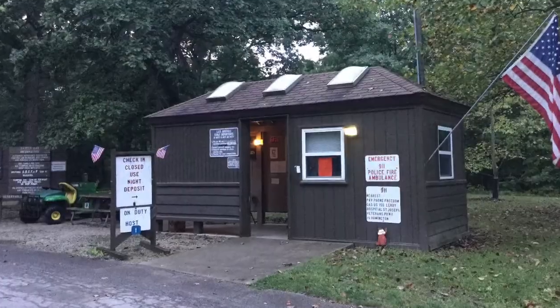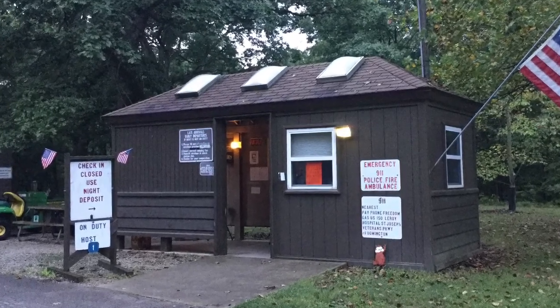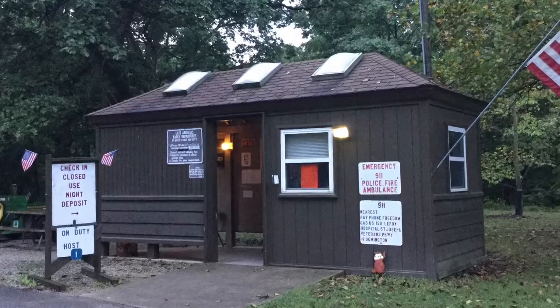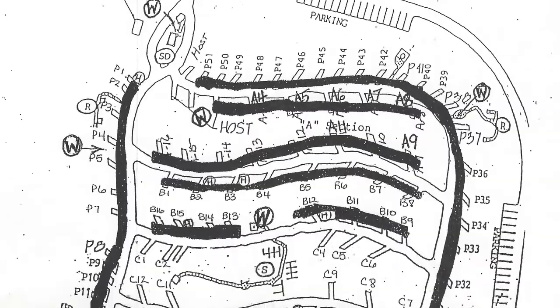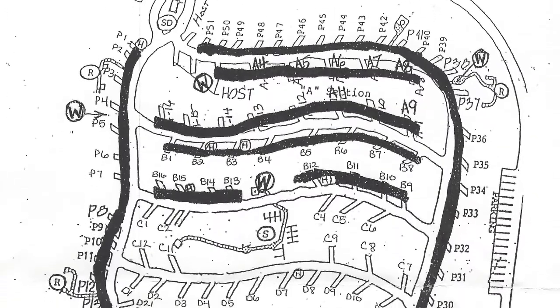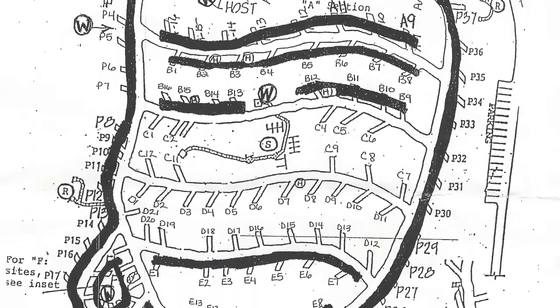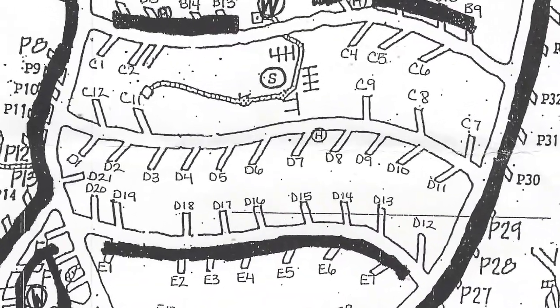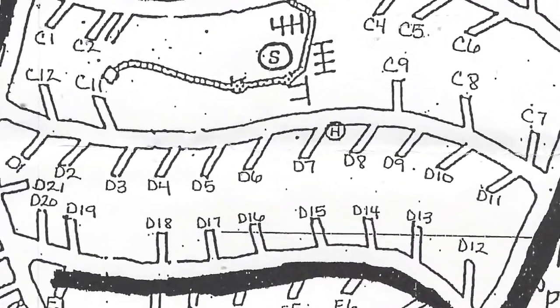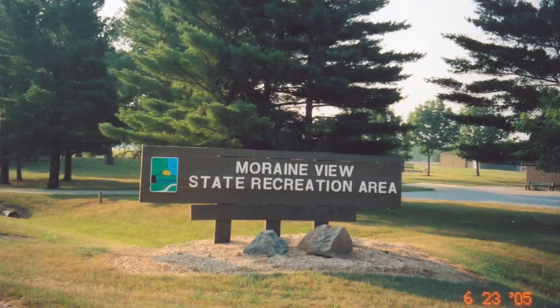When you first enter the campground, you must check in at the entrance control station that is manned by one or more campground managers. The manager will instruct you to go down to the C or D loops, pick out a campsite, set up, and then come back and complete your registration.